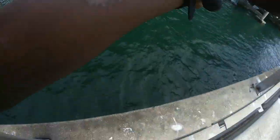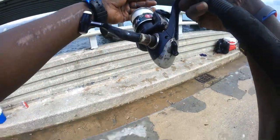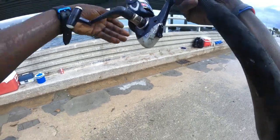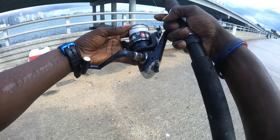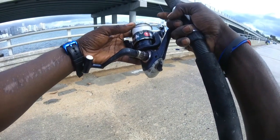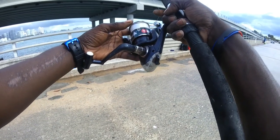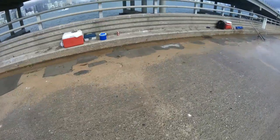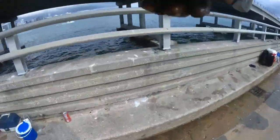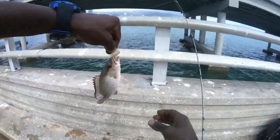Alright, guys. I'm calling it — first keeper mangrove, this cast. Let's see what we can do here. Hurry up and get to the bottom, shrimp. Don't let the little ones attack it before it makes it to where it's going. Every fish I've caught today was a mangrove. I caught over 10 mangroves and I've been here fishing probably about an hour.